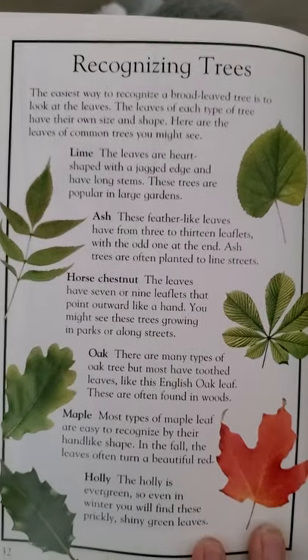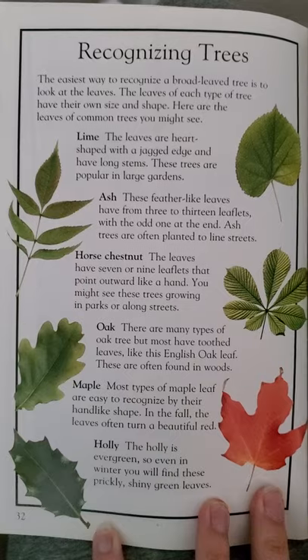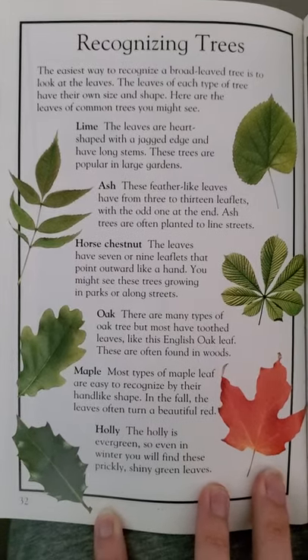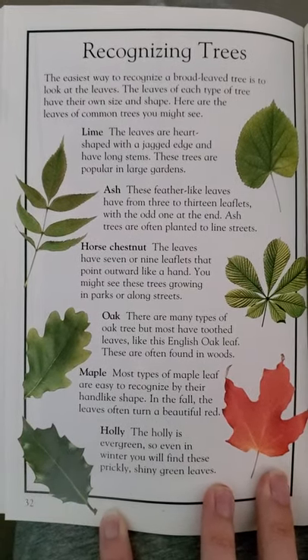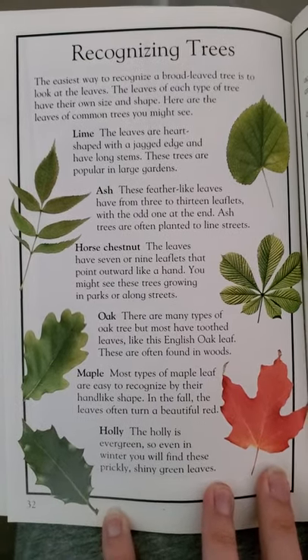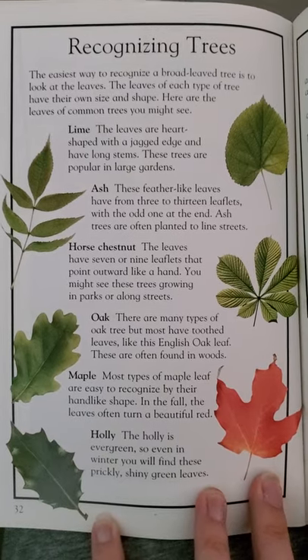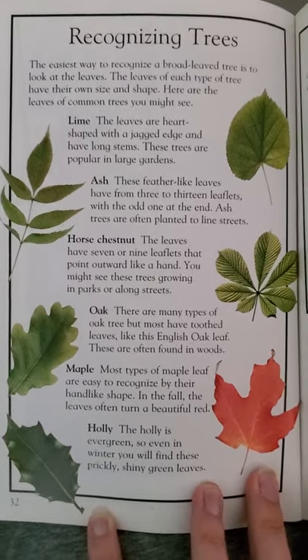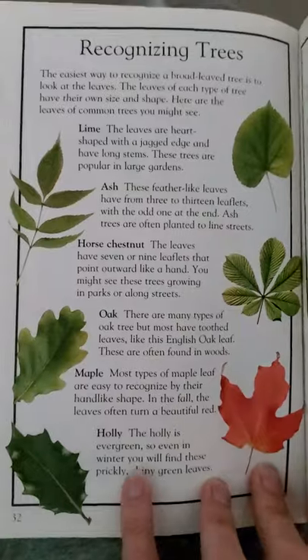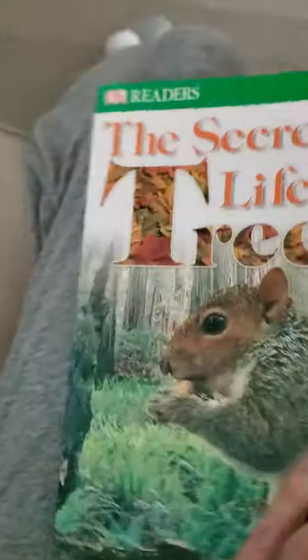This last page is about recognizing trees. It shows different types of broad-leaved trees and their leaves and what they look like, so if you're out for a walk and you see some different types of leaves, you can tell which tree they're coming from. Thank you for listening — I hope you enjoy learning some new things about trees.